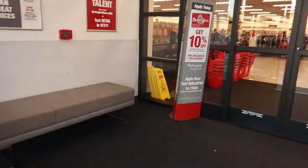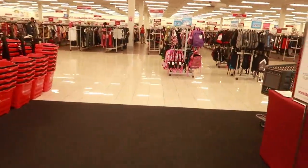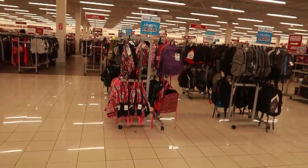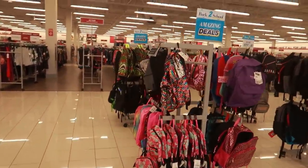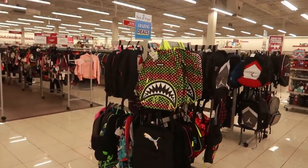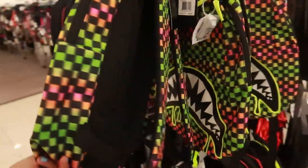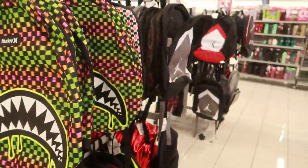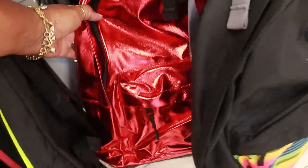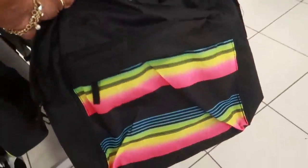Hey my pretties, welcome back! We are walking inside of Burlington — seems like I haven't been here in a minute. Let's see what they have. They've got backpacks up here in the front. Lots to choose from. I do like that Hurley one right there. It's $20, kind of cool. And there's a Converse one for $15.